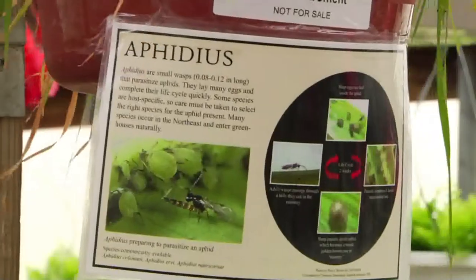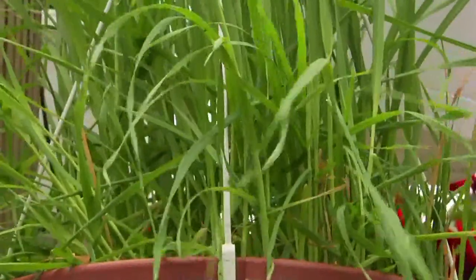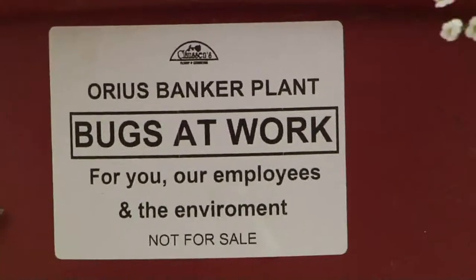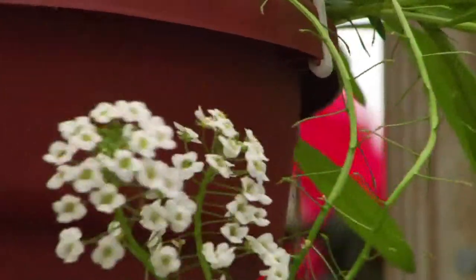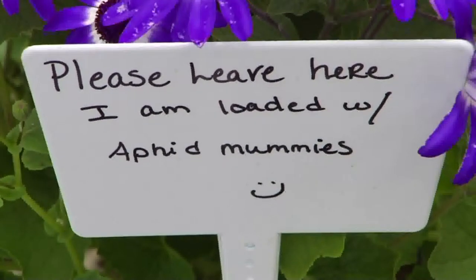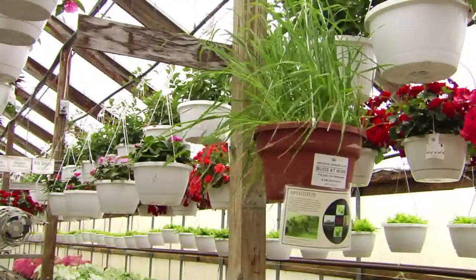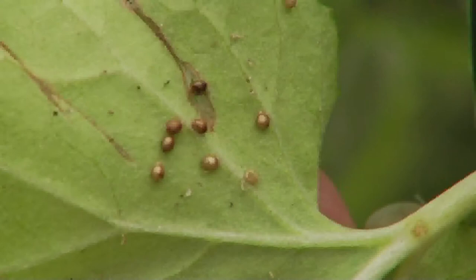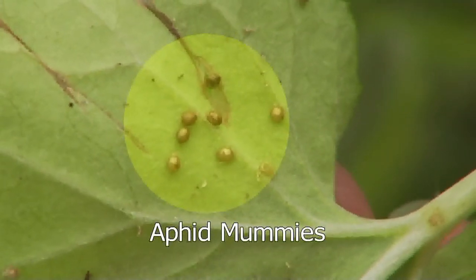We have banker baskets of Aphidius, which is a small parasitizing wasp that will actually make a mummy into an aphid where a new parasitizing wasp will come out. And we have Orius banker baskets — Orius is also known as the pirate bug — which will eat all sorts of aphids, thrips, spider mite, and other eggs, and can also live just on pollen. We have special baskets throughout the greenhouses for customers to see how the procedure is working. The Aphidius baskets use Vermont organic oat, and the Orius basket uses an alyssum called Lobularia and an ornamental pepper called Purple Flash, both chosen for their high pollen count to keep our Orius happy.